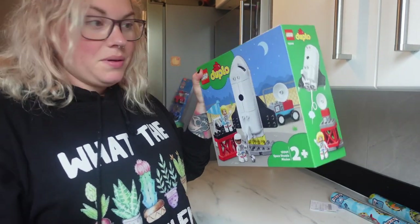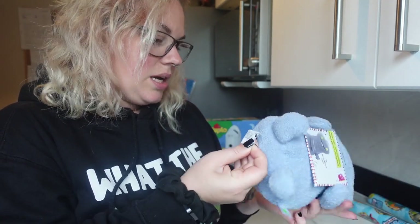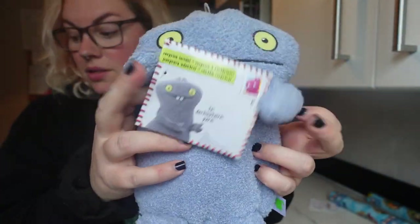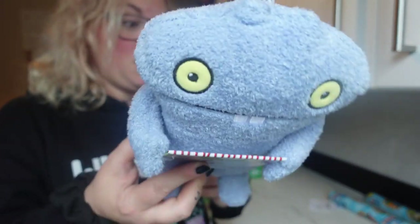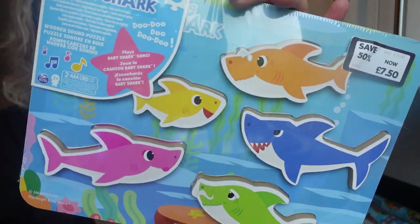Next is something Aria chose him — I let the girls each pick one thing. Aria chose him this Ugly Doll; it's super super soft and really cute. We went to The Entertainer in Norwich and they had a massive sale, so I think this was about £4 — meant to be loads more. Then the thing Meckay chose him was a Baby Shark puzzle — she got it a little while ago. It might be a bit easy for him now since he likes puzzles with lots of pieces, but he loves Baby Shark so he'll still be excited. It was £7.50 instead of £15.